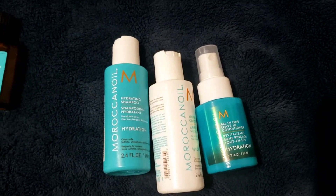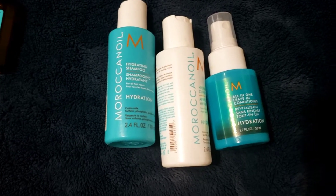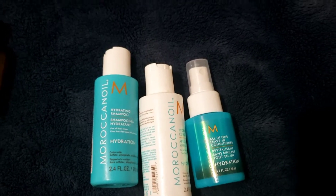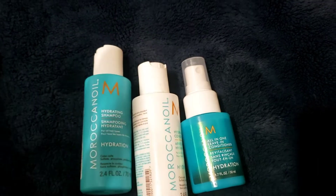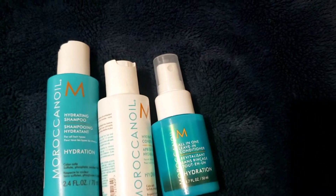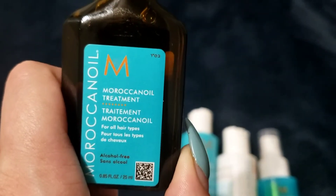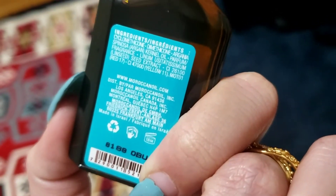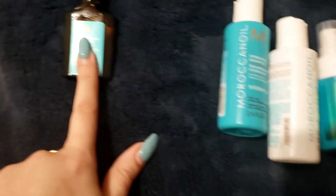In a recent haul video — I think it was something to do with Ulta — one of the products I actually bought was the Moroccan Oil champion conditioner, leave-in conditioner, and they also had this treatment. I'm not entirely sure what it is, but it's some kind of treatment that's also like a leave-in oil. Some people prefer to use oils over leave-in conditioners.